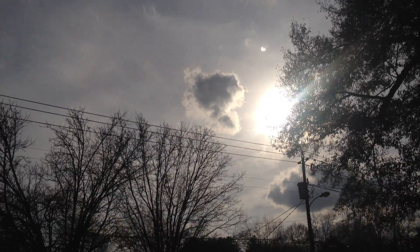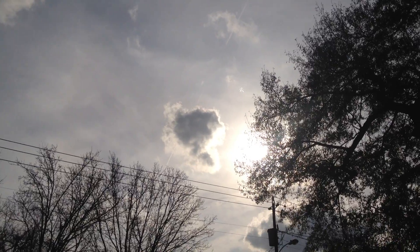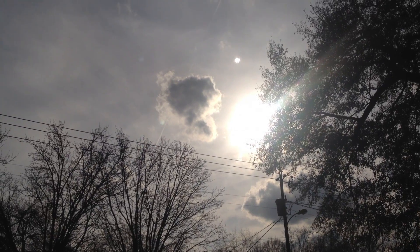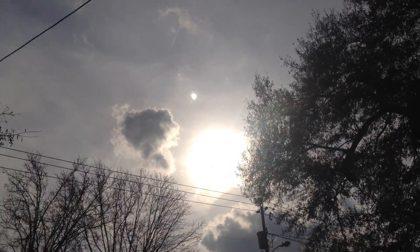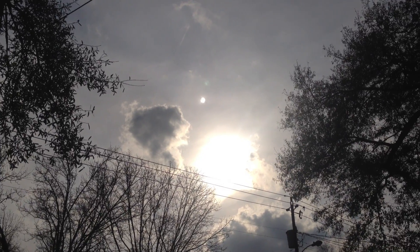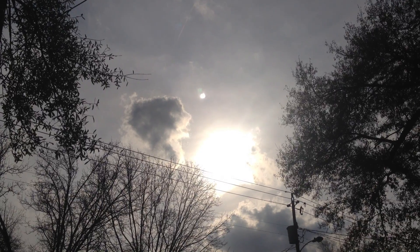I'm going to go over and over. Bloop. See — not a sun dog, not a sun flare. So what is it?